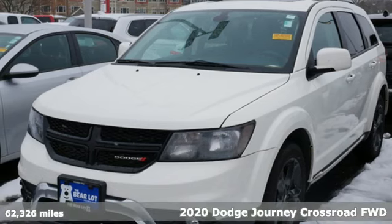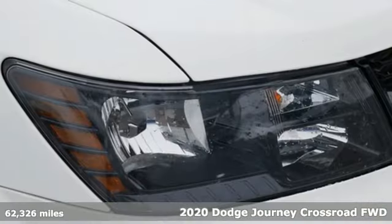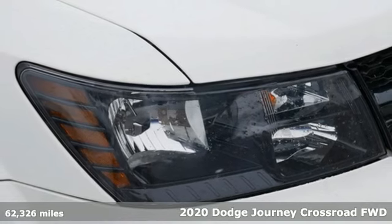It's a 2020 Dodge Journey. Whatever your destination is, Journey is always dressed right for the occasion.